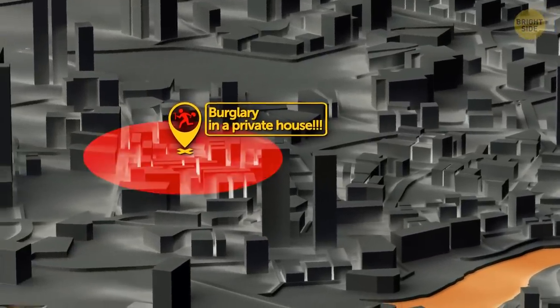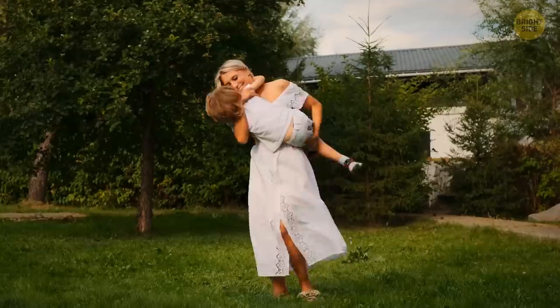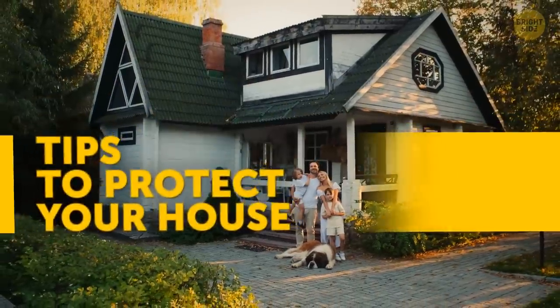Another burglary in the U.S. has just occurred. Wait another 22.6 seconds and there will be another one. No need to worry about your property — forewarned is forearmed. Let's explore a few tips on how to protect your house.